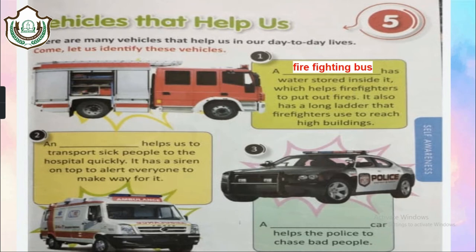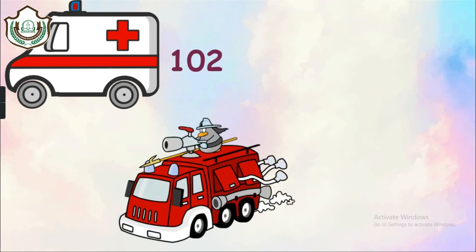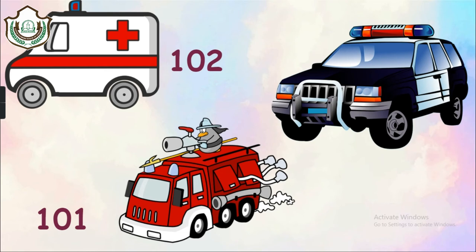The third vehicle is a police car — it helps the police chase criminals. To call one of these special vehicles, we have special numbers. To call an ambulance, dial 102. To call a fire fighting truck, call 101. And to call the police, call 100. Students, make sure you remember all these numbers in case you ever need them.